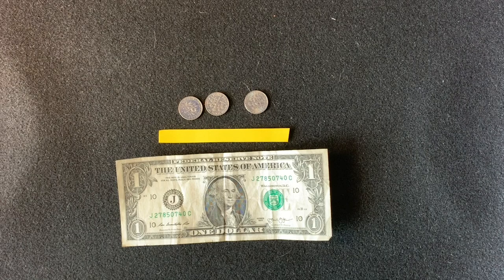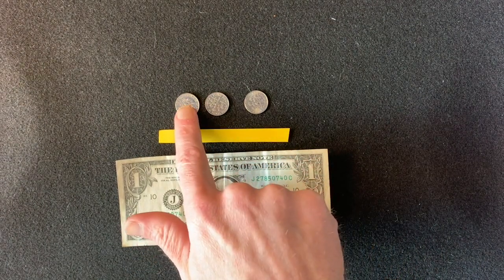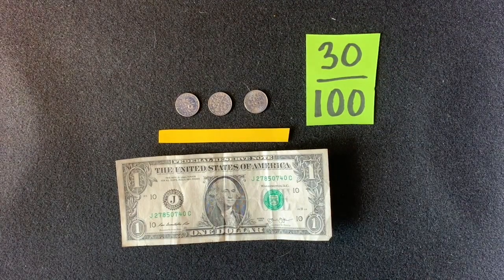They are both money, sure, but one dollar is not the same value as one dime. There are a couple of ways you can change a dime and a dollar into the same unit, but since we've already been using cents, let's keep doing that. How do we turn three dimes into cents? One dime is worth ten cents, so skip count: ten, twenty, thirty cents. So we would write this fraction as thirty out of one hundred, or thirty one-hundredths.